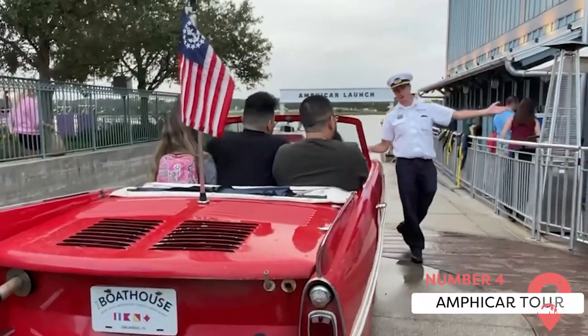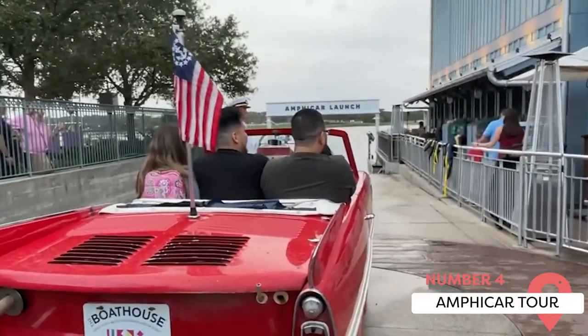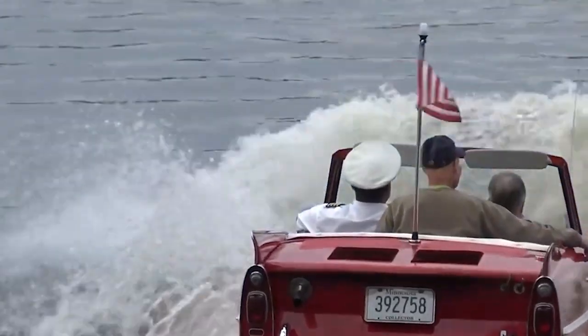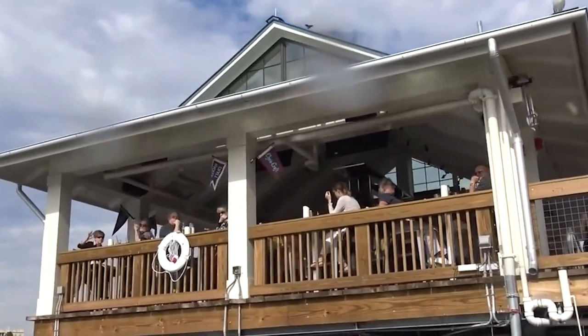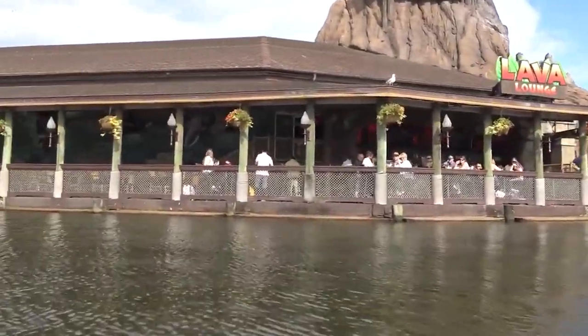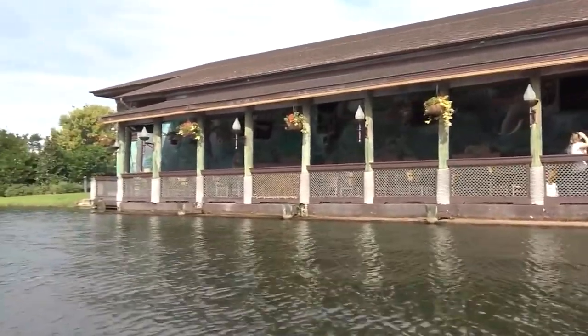One of the most interesting attractions at Disney Springs is the vintage amphibious cars. Disney has converted vintage cars from the 1950s and 1960s into amphibious vehicles that you can drive around Lake Buena Vista. You can pay just $125 for a 20-minute tour, and your very own experienced boat captain pilots your car. It makes for a fun family adventure or a romantic couple's cruise. End your time on the water with lunch or dinner at the nearby Boathouse restaurant.